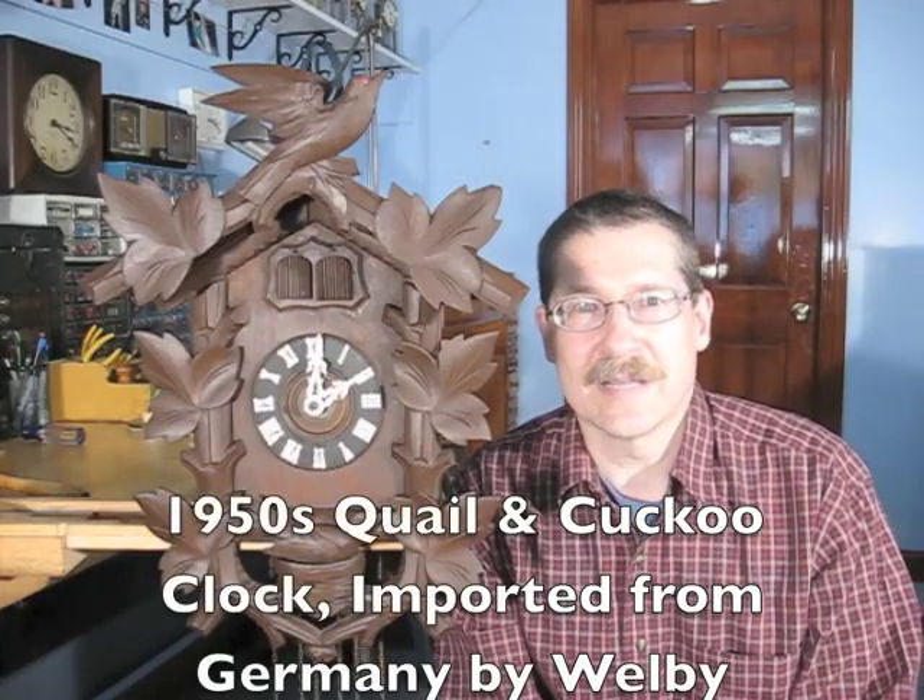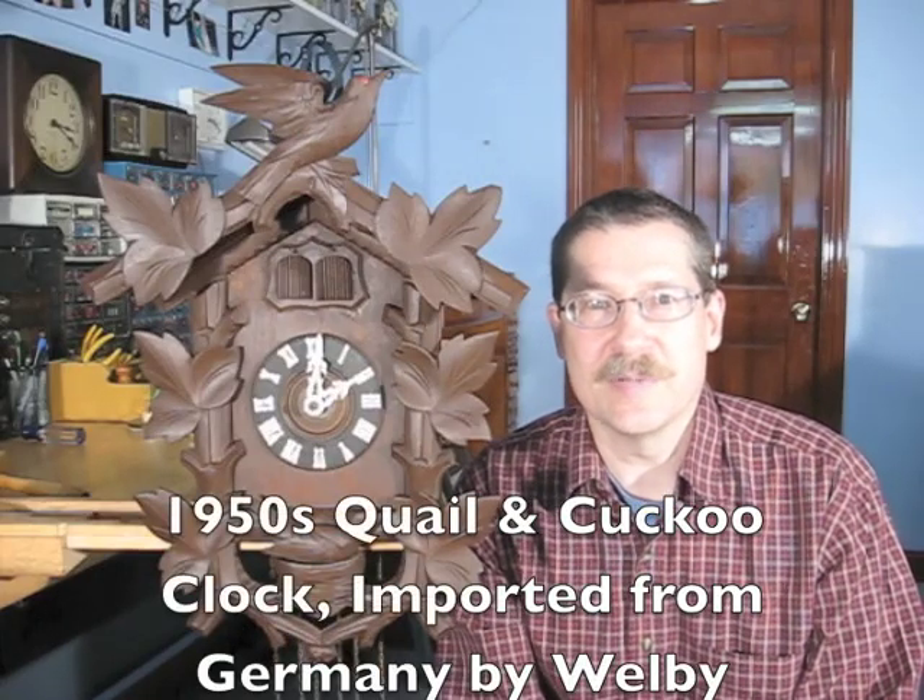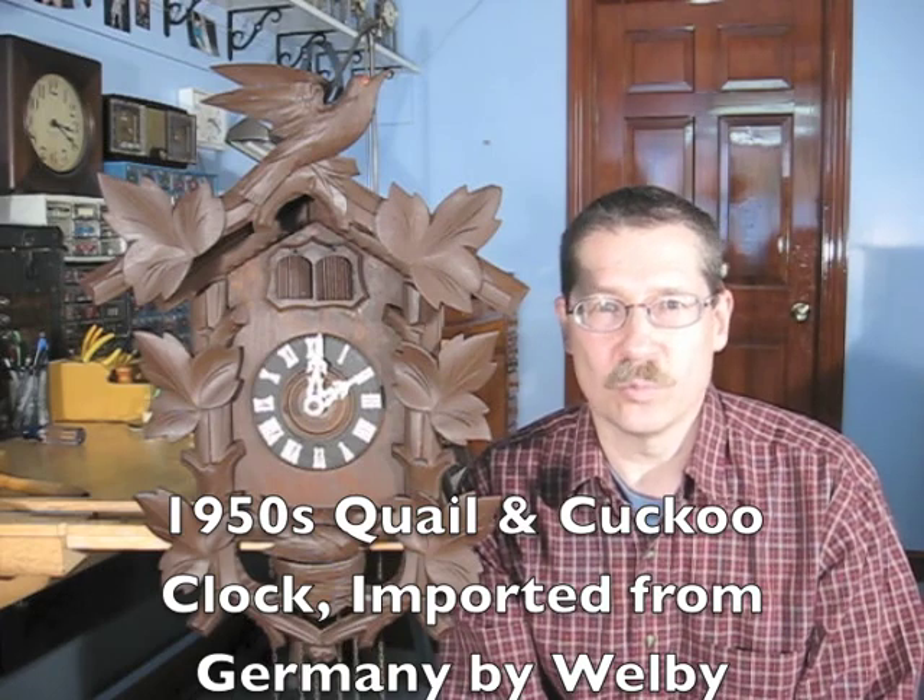Here is a quail and cuckoo clock made in the 1950s in Germany and imported by a company called Welby. The name Welby can be seen on many clocks from the 1950s and 60s, including wall clocks, mantle clocks, alarm clocks, cuckoo clocks, and 400 day clocks.